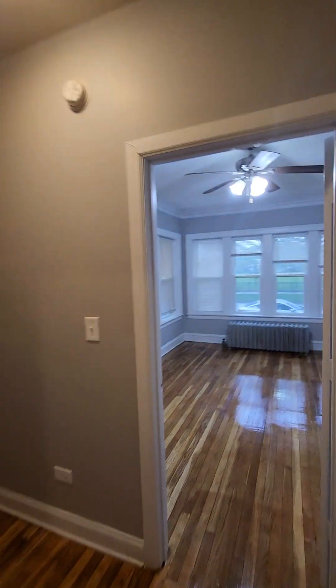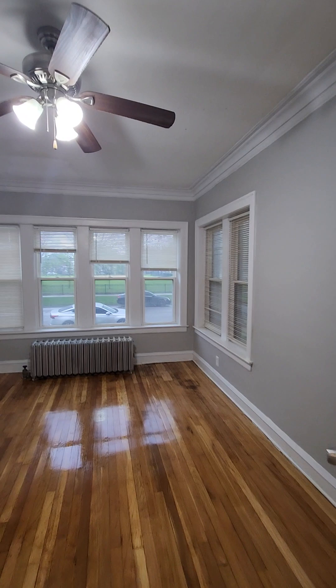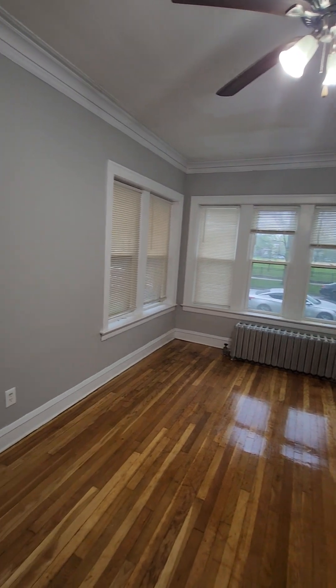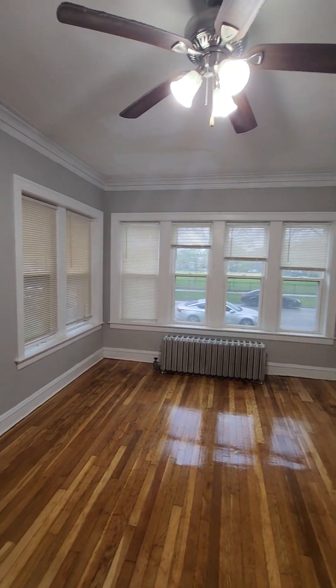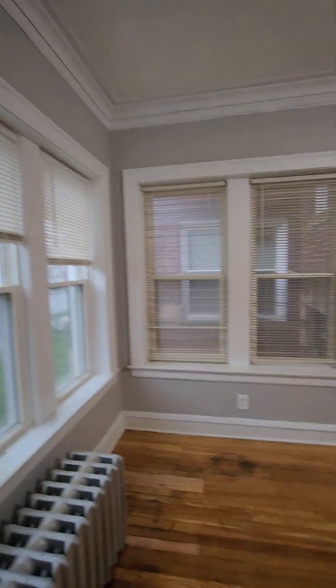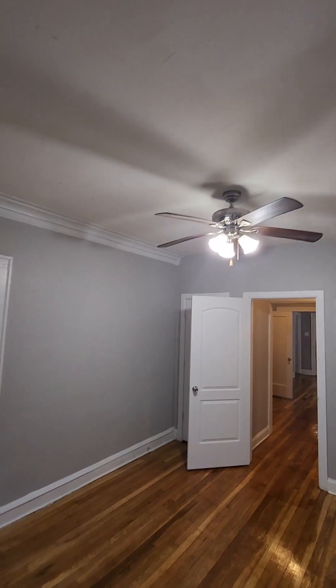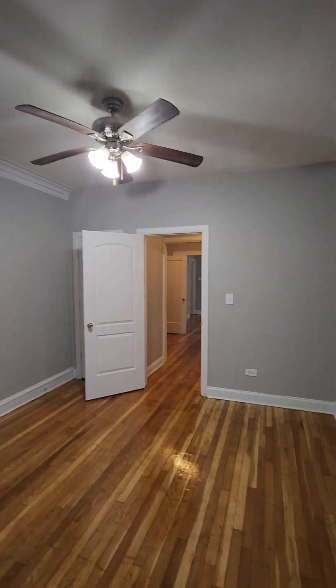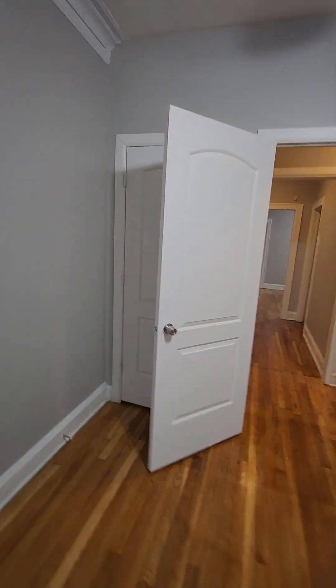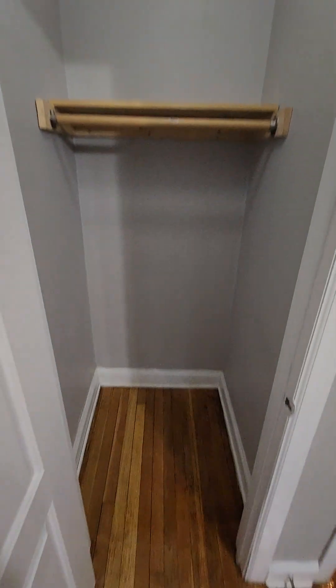Now we're going to go check out the first bedroom. This first bedroom here is large enough to fit a king-size bed. It has a ceiling fan in it. And now let's take a look at the closet.